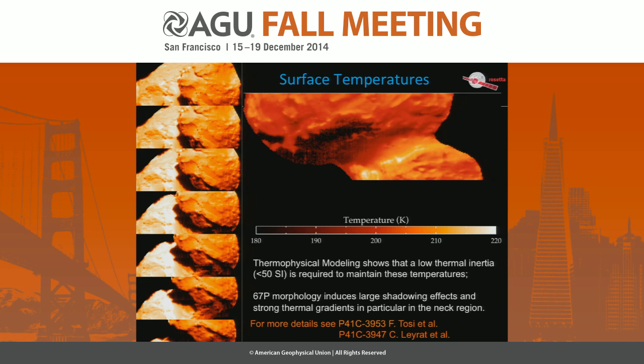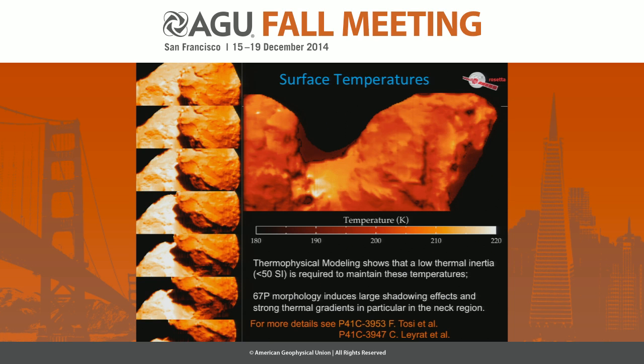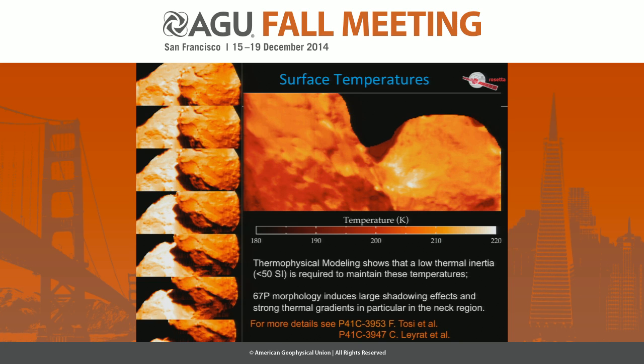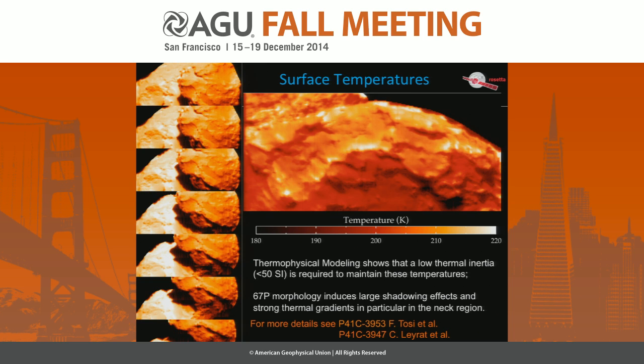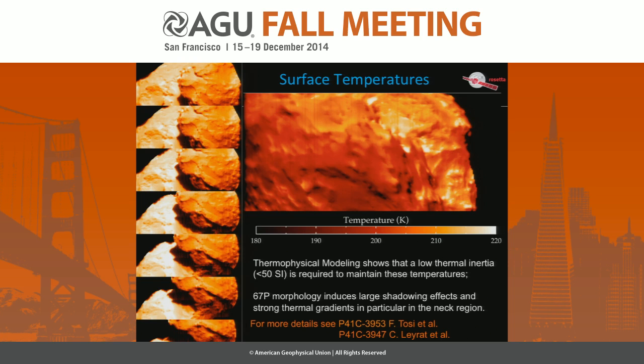Here we report the surface temperature calculated for several observations. The scale goes up to 220 K, which is fairly different from the MIRO temperature measurement because we are effectively measuring the temperature in the first 50 to 100 microns, while MIRO samples a few centimeters depth. This supports the modeling because we have two points in the thermophysical model to better constrain surface properties — thermal inertia, thermal conductivity, and so on. From our modeling we get a thermal inertia of less than 50 MKS units to achieve this temperature of 220 K.